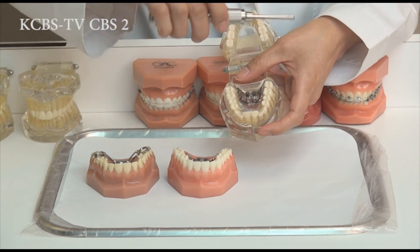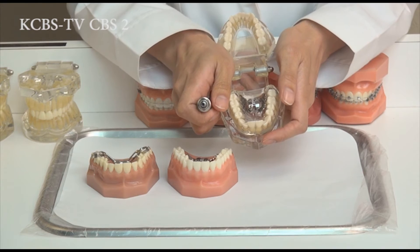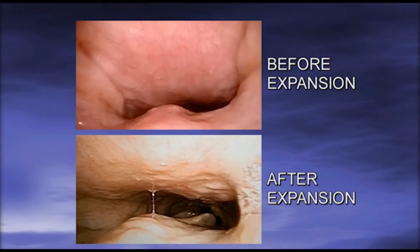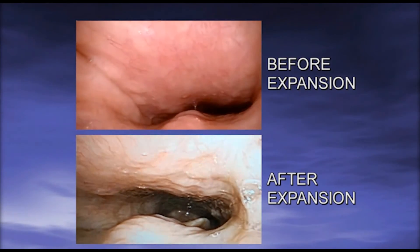We effectively split the suture open for adults without surgery or with very minimal surgery. When we expand, the nasal floor gets expanded as well and increases the nasal volume to breathe better. This is a permanent skeletal change for long-term stability.